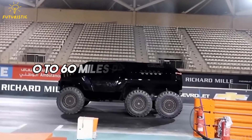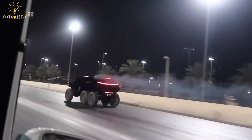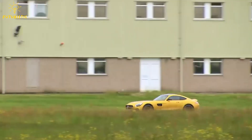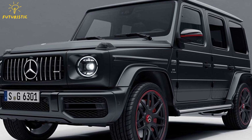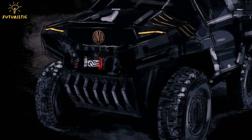Devil says it can go from 0 to 60 miles per hour in 5.8 seconds. We didn't believe it, but watching drag races in a video convinced us. It easily beats a Mercedes-AMG GTS and a regular G63. So, this tank-like vehicle seems to have some serious power and speed.